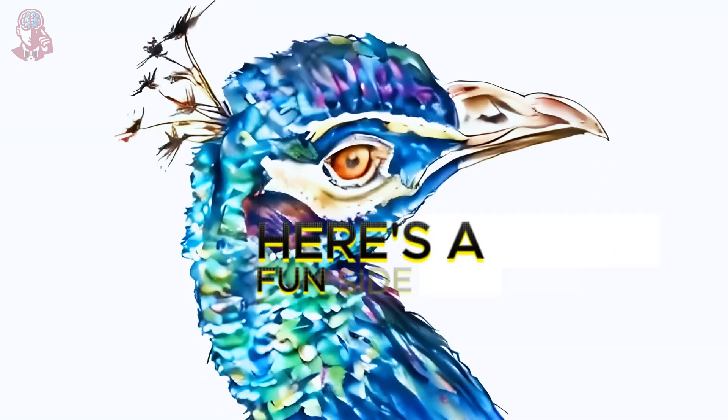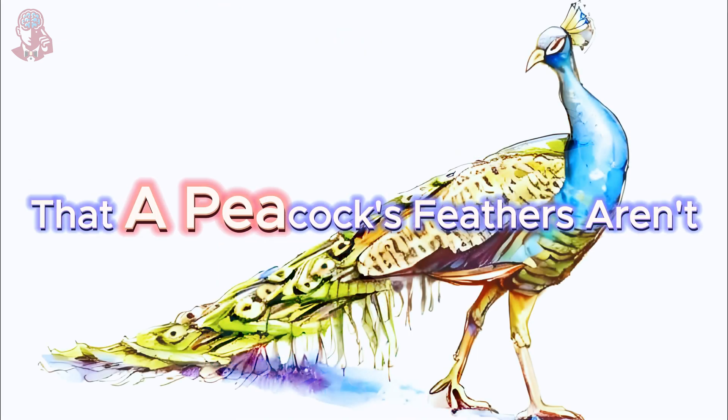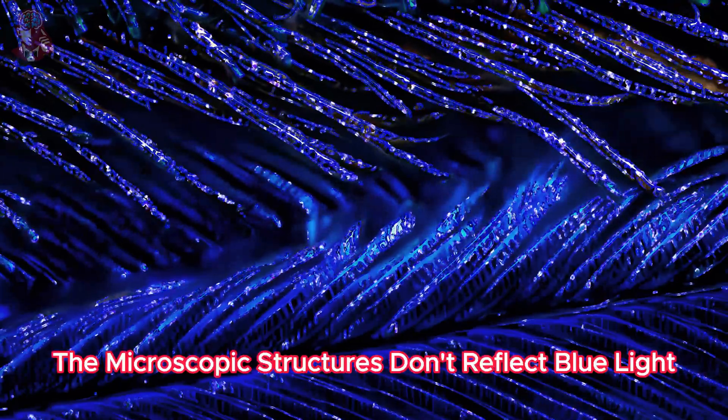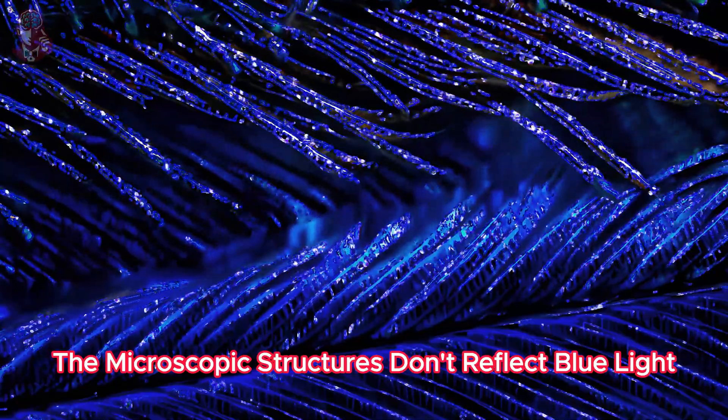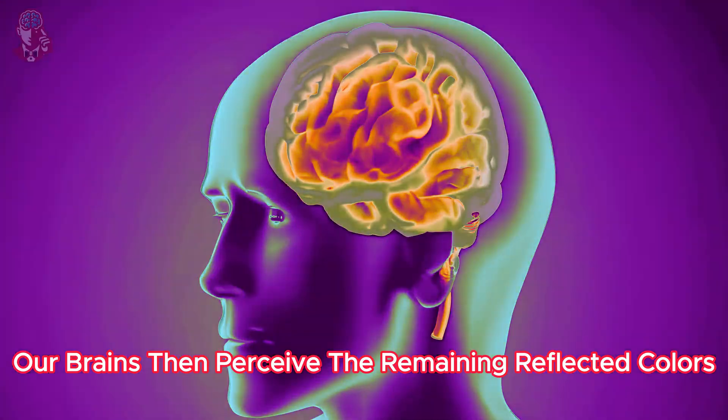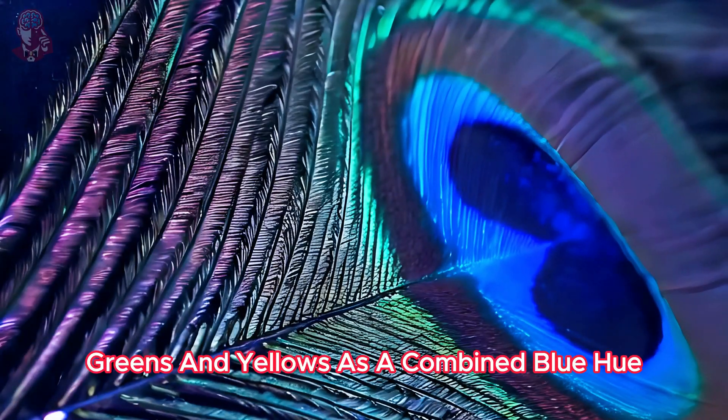Here's a fun side story: did you know that a peacock's feathers aren't actually blue? The microscopic structures don't reflect blue light — they cancel it out. Our brains then perceive the remaining reflected colors, greens and yellows, as a combined blue hue.